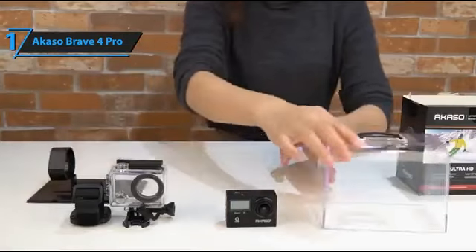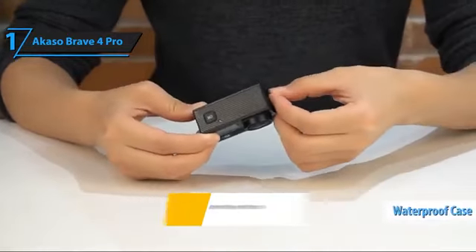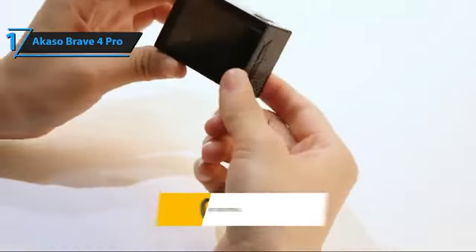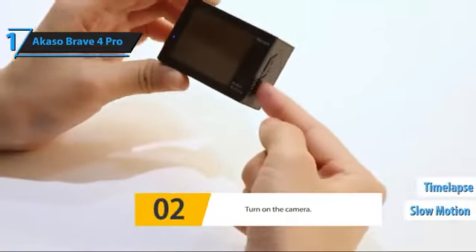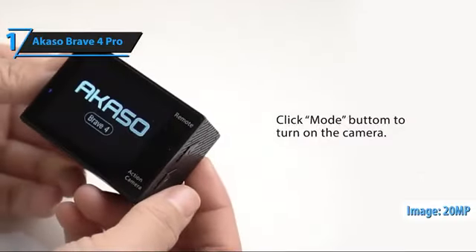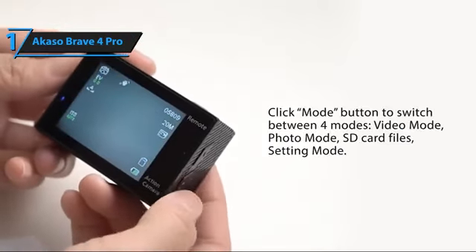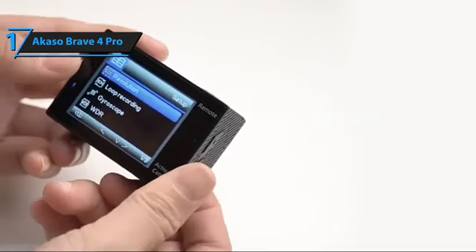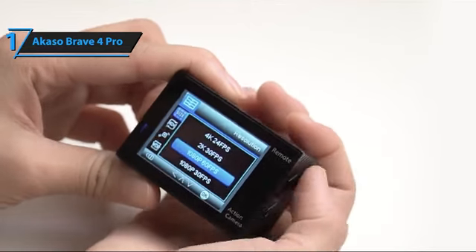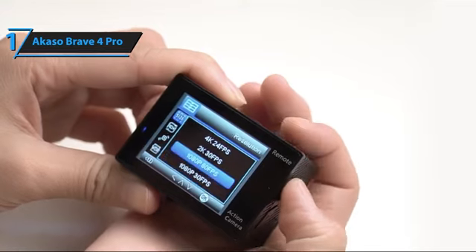The Akaso Brave 4 Pro comes with a range of mounts and accessories, including a waterproof case. It can record video in various resolutions and frame rates, including 4K 30p and Full HD 120p, with slow motion and time-lapse options. It can shoot photos at a maximum resolution of 20 megapixels and bursts up to 10 frames per second. The ultra-wide aquarium perspective is the default view, but you can also select wide, medium, and narrow modes, or use the 5K zoom option. Electronic image stabilization 2.0 makes shooting smooth footage easier.